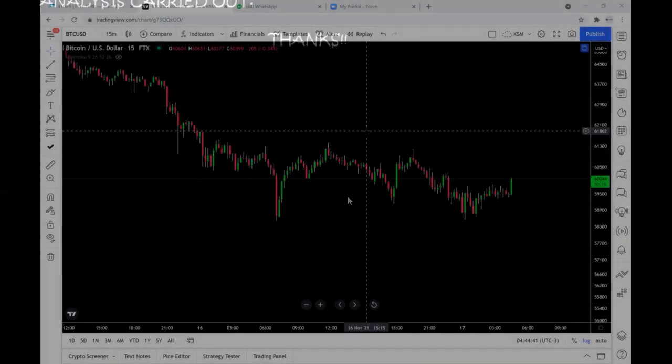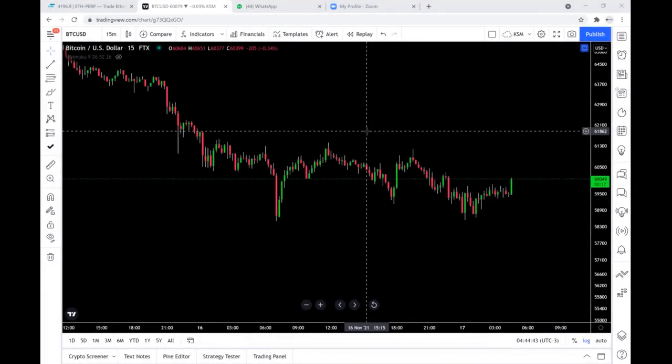Hi guys, good morning. It is exactly 8:43 a.m. here in Nigeria. So let's look at what BTC is doing and what you guys should be expecting.